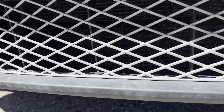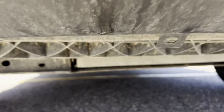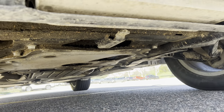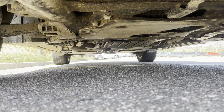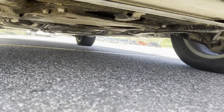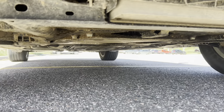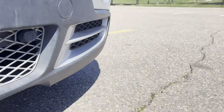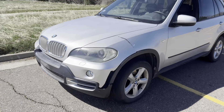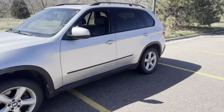Let's check out underneath it and see if we got any leaks. It just looks very muddy and dirty. I'm sure it has its fair share of oil seepage in places, but honestly it doesn't look like anything crazy down there either. So far, looks like I did pretty good on this one, guys.